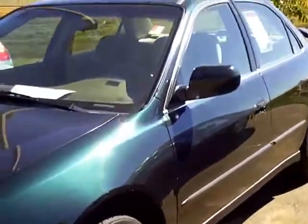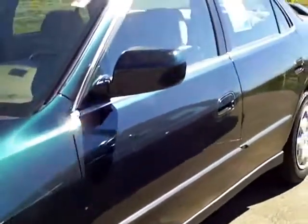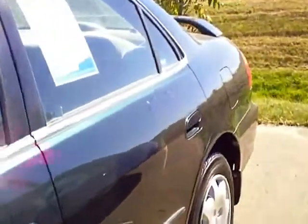I'll take you down the driver's side. Decent tread on the tires. Hubcaps are in decent shape. Driver's side is nice and clean.